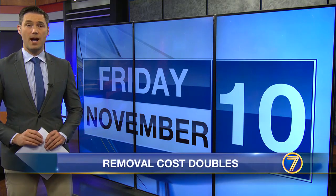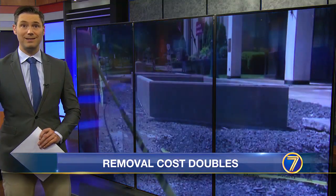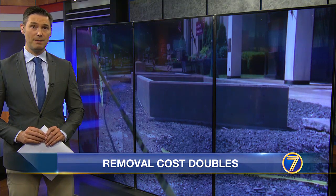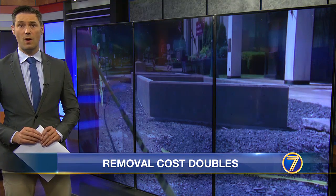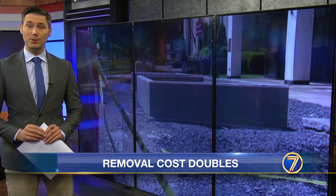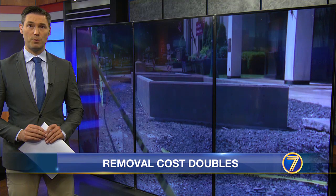There's debate back and forth as to whether concrete planters just put in in downtown Watertown should be removed so more parking can be brought back. We've learned the cost to remove what's here has doubled. Will the city bite or hold off? Here's 7 News reporter Chad Charette.